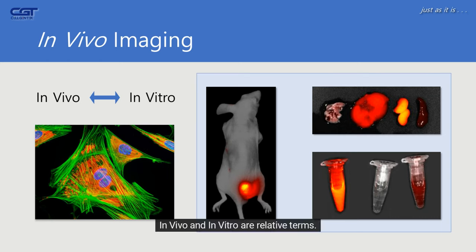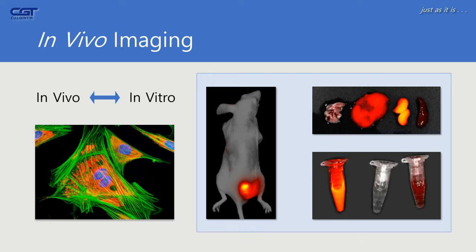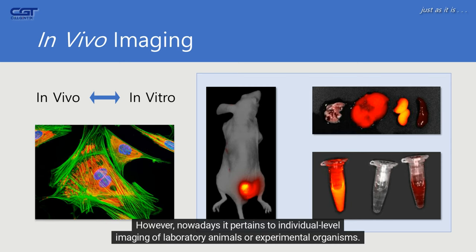In vivo and in vitro are relative terms. In the past, in vivo imaging referred to cellular imaging, such as the one shown in the leftmost image. However, nowadays it pertains to individual-level imaging of laboratory animals or experimental organisms.